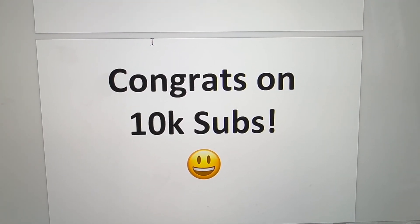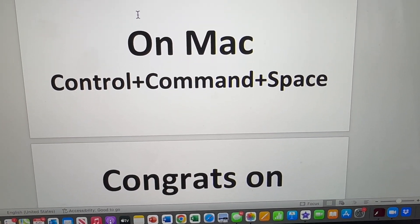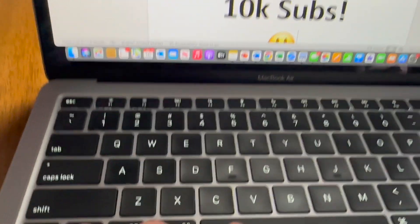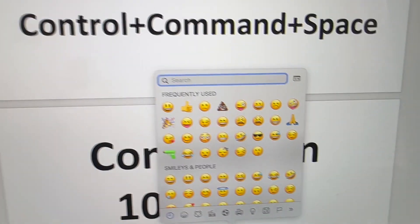So on a Mac — Macs and PCs are different. On a Mac you want to hit Control, Command, and Space. Control's right here, Command's right there, and Space. Hit it. And there you go — there's your emojis.